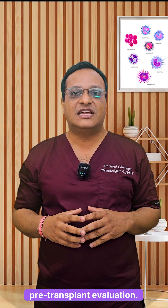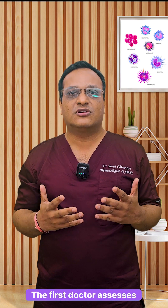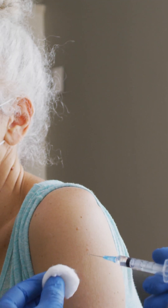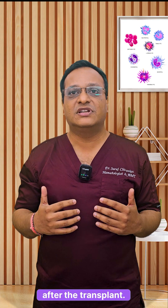First, pre-transplant evaluation — a preconditioning phase. The doctor assesses if the patient is fit for transplant. This includes blood tests, organ function tests, and donor matching for allogeneic transplant. Some patients also get a vaccination to prevent infection after the transplant.